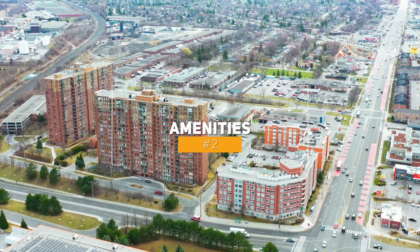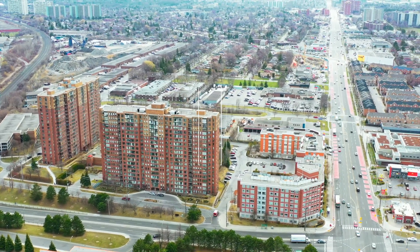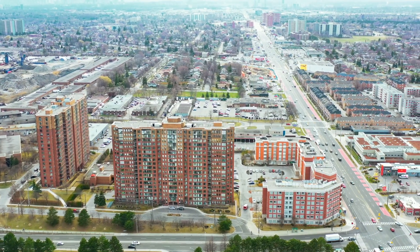Number two, amenities. The building has an exercise room, indoor pool, party room, sauna, security, as well as guest parking.